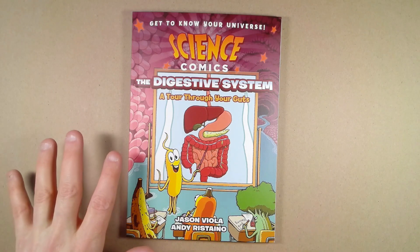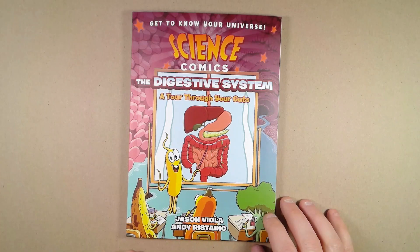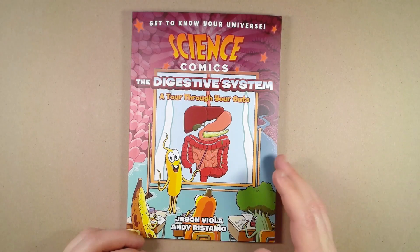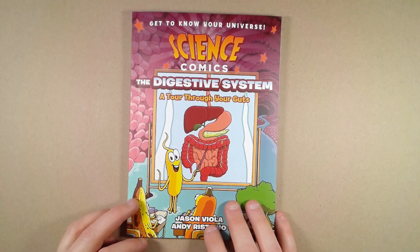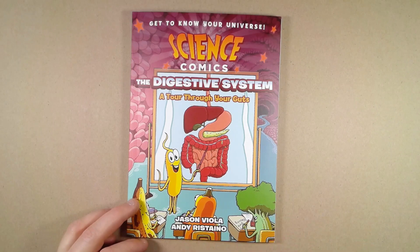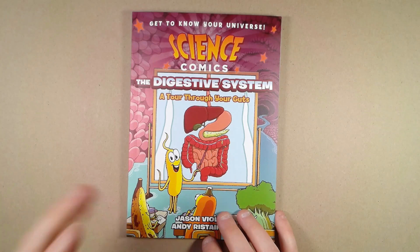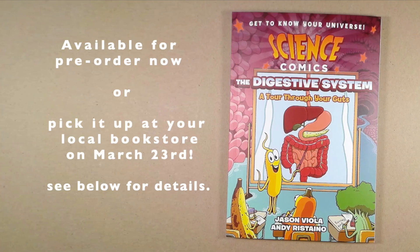You can pre-order it now — it comes out March 23rd, which is less than a month away by the time this video hits the screens. I'm very excited about it. You should be able to pick it up after March 23rd at bookstores wherever you want, or buy it online. You can pre-order it right now on Amazon and other sites, or go to your local bookstore and pre-order it through there. Check it out, hope you enjoy it. Have a good day, everyone. Bye!